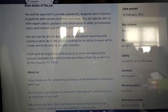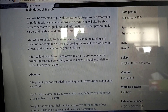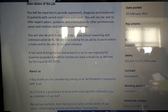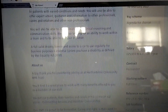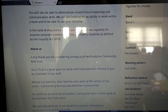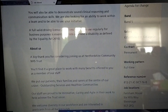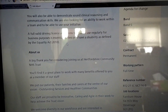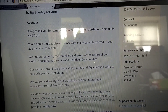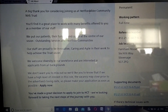The main responsibilities include providing assessment, diagnosis, and treatment to patients with varied conditions and needs. You'll need to offer expert advice, guidance, and support to other professionals, carers, relatives, and non-professionals. You'll also need to demonstrate sound clinical reasoning and communication skills. You also need a full valid driving licence and access to a car for business purposes, unless you have a disability as defined by the Equality Act 2010.